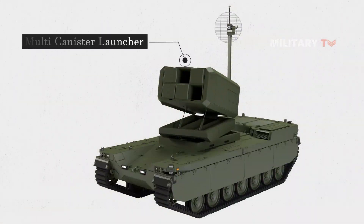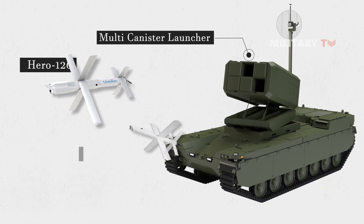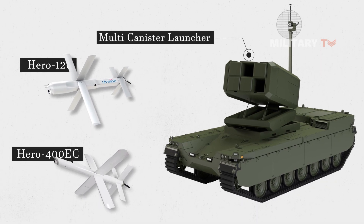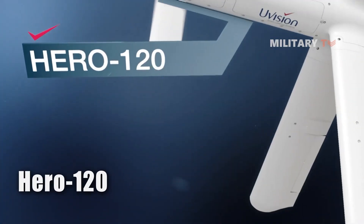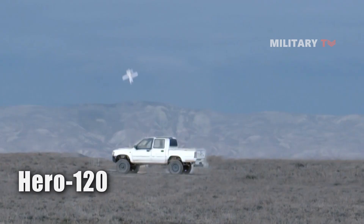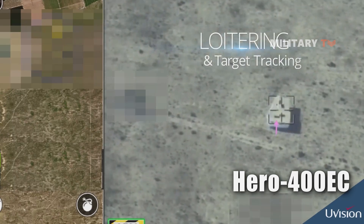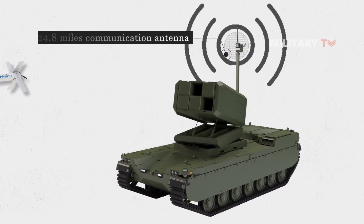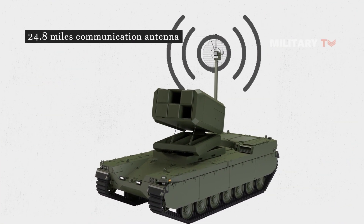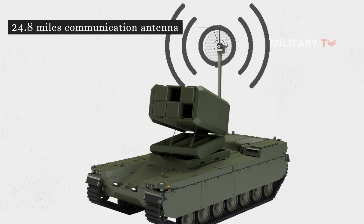The Type X equipped with a multi-canister launcher has the capability to incorporate two of UVision's loitering munitions systems, namely the Hero 120 and the Hero 400 EC, and can be equipped with multiple autocannons. The Hero 120 has an anti-tank warhead and can remain airborne for up to an hour, while the Hero 400 EC is capable of destroying fortified targets and can remain operational for up to two hours. Additionally, a 24.8-mile range communication antenna is fitted on the Type X, mounted on a telescopic mast that can rise to improve the operator's control over the system.